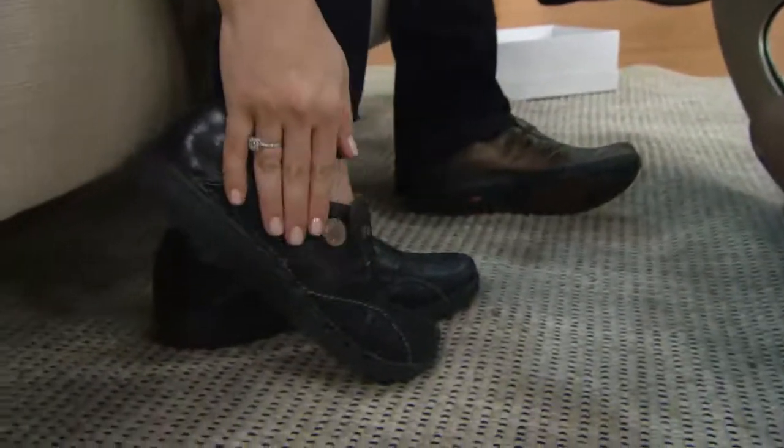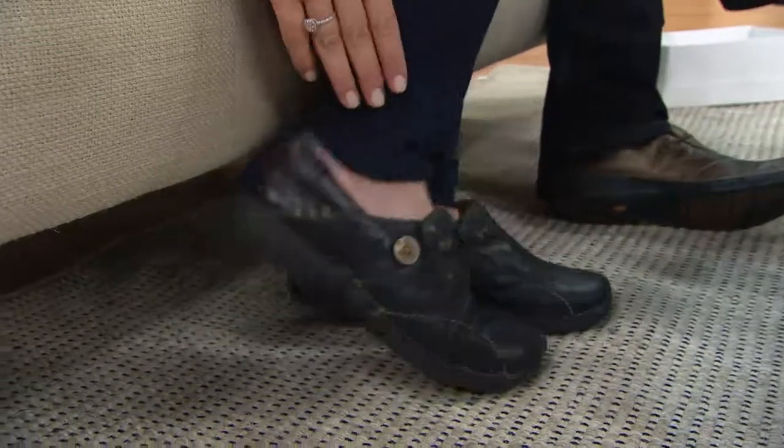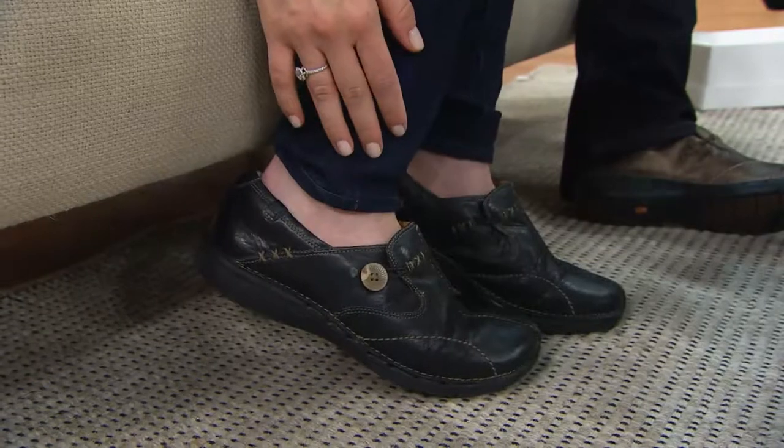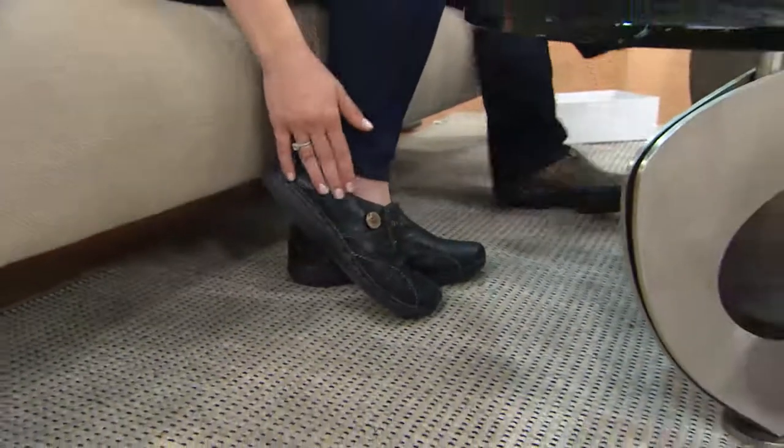If you read the reviews on QVC.com, there are over 500 five-star reviews on this shoe. That's impressive — 500 five stars. Betty, come on into shoe shopping, how are you tonight?